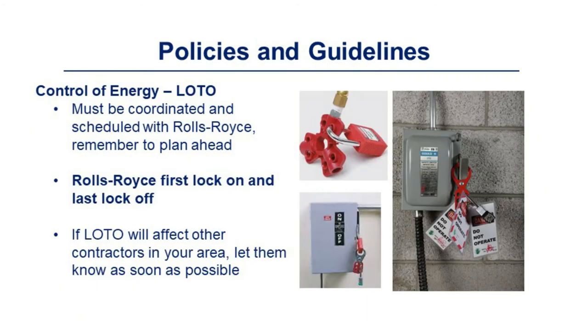Lockout tagout must be coordinated and scheduled with Rolls-Royce. Remember to plan ahead. Rolls-Royce is the first lock on and the last lock off. If lockout tagout affects other contractors in your area, let them know as soon as possible.